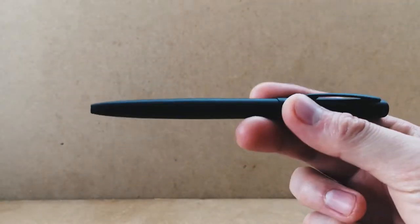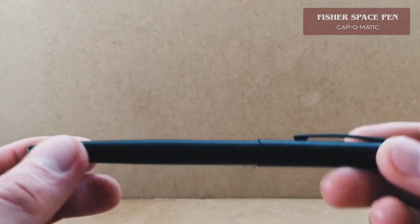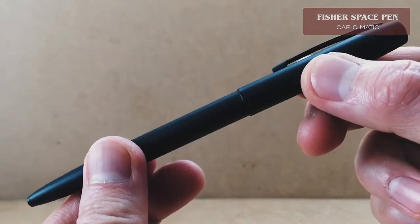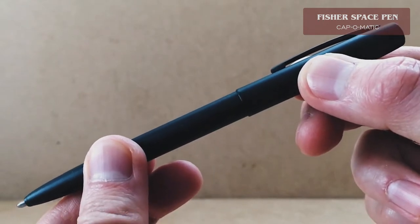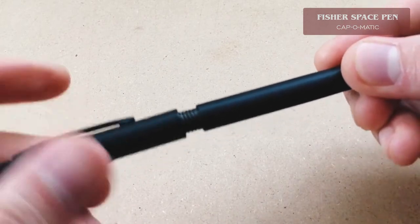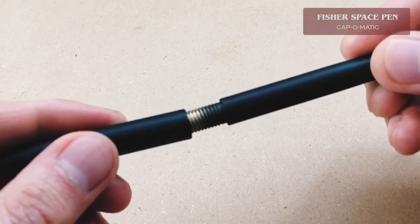This is the Fisher Space Pen Cap-O-Matic — the pen developed for NASA during the Apollo mission in 1968. The pen had a myriad of reasons as to why it was groundbreaking. Since it was to be used in space, the pressurized ink cartridge allowed for consistent and controlled expulsion of ink through the ballpoint. According to the Fisher Space Pen Company themselves,